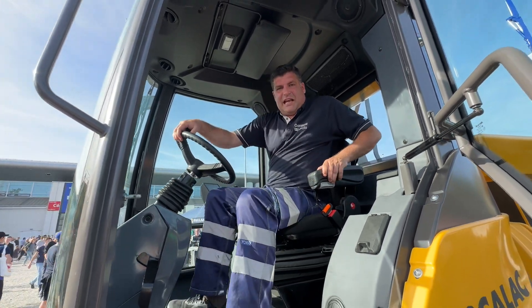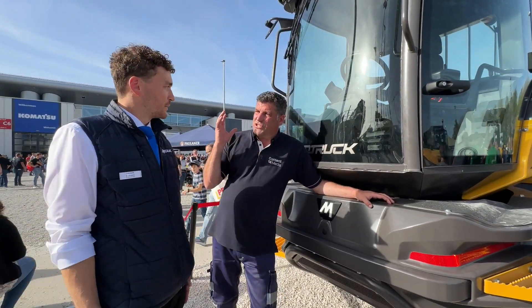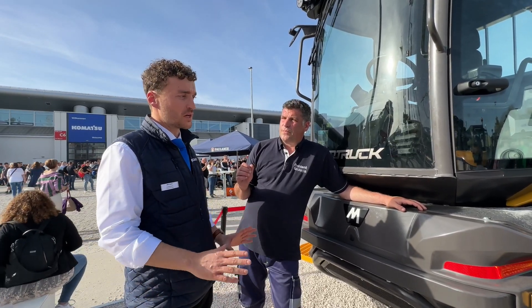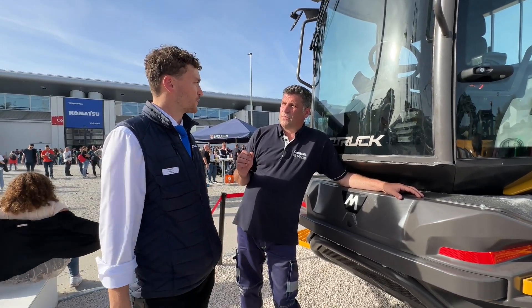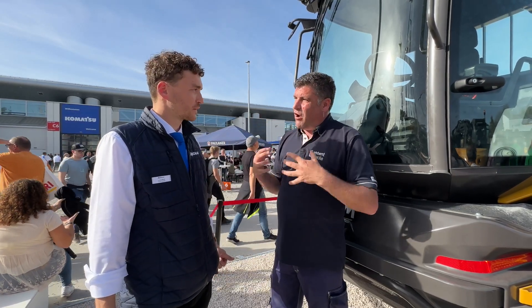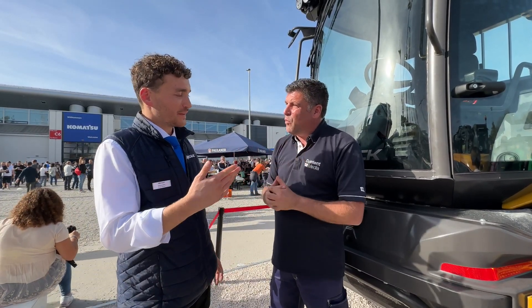Now let's talk about what powers it. Inside here we've got the engine — a Stage 5 engine at 55 kilowatts, which is able to run every movement on the machine. The machine is also designed to work on every terrain. The engine is exactly sized for the capacity of the machine. What's really important about Stage 5 engines is you've got to run them hard because of the after-treatment system, so they've worked with the team at Perkins Engines to integrate that engine into the overall design.